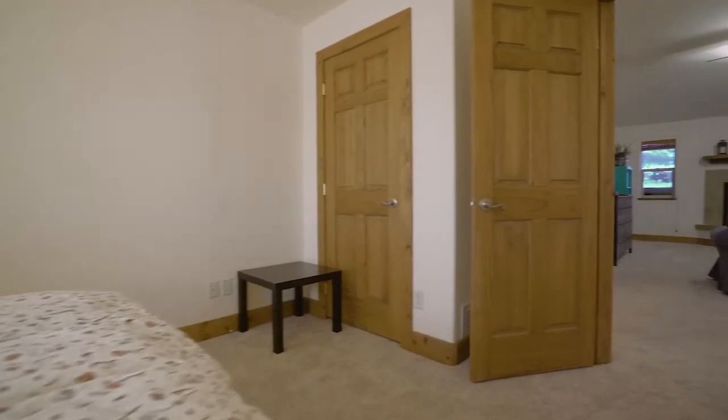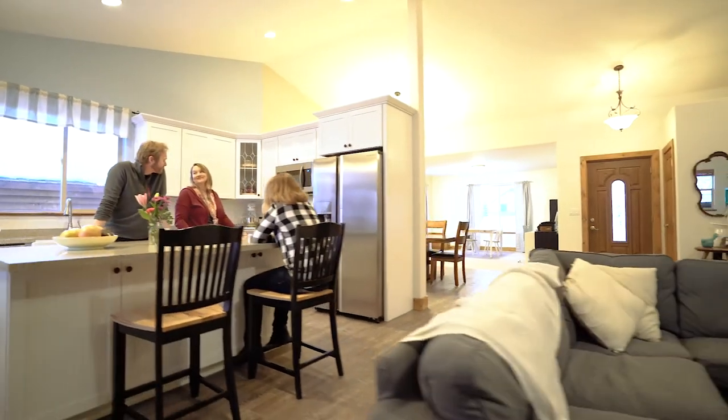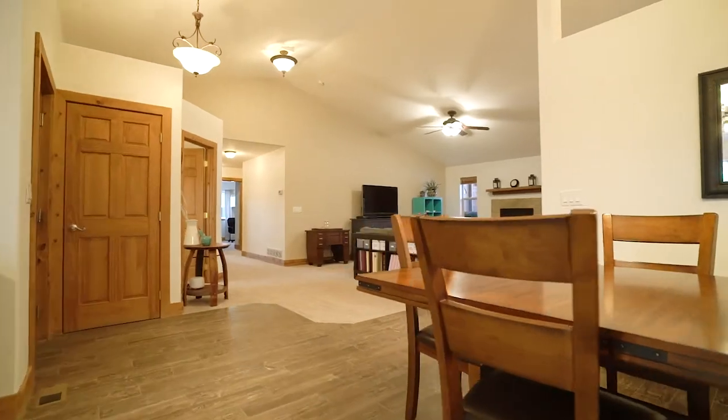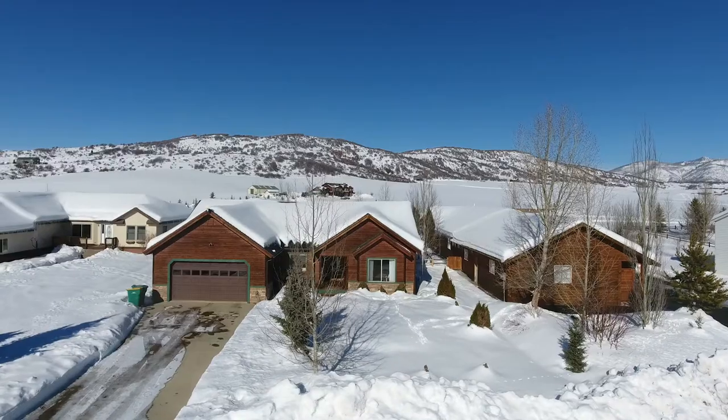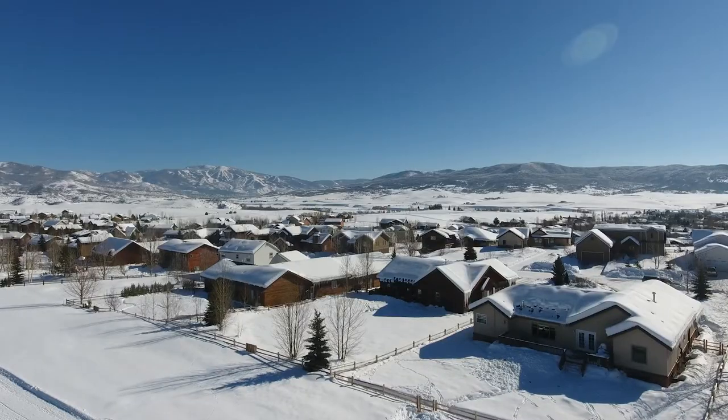All in all this is a great house in a really great location. Silver Spur feels like the country, which I love, even though you're just a few minutes from town. We've got a nice big lot with elbow room between us and our neighbors — not peering into each other's windows. It's a nice big yard and I've really enjoyed living here, and I'll miss it.